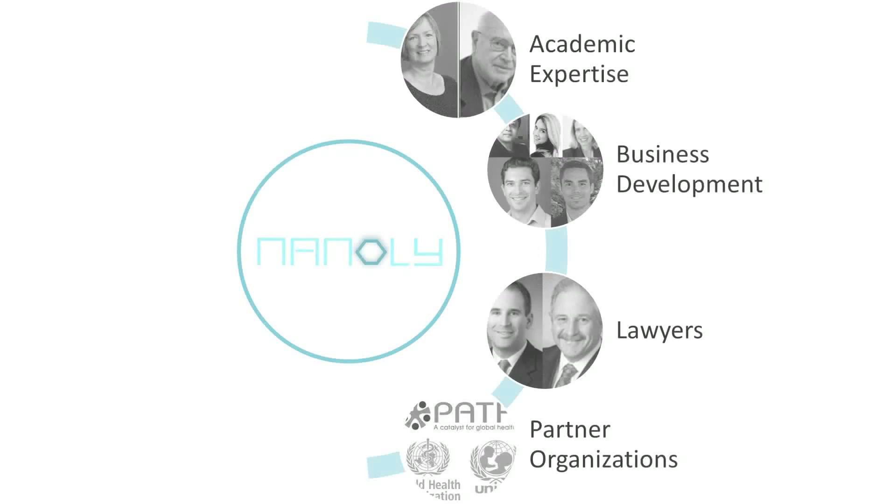We are partnering with several key organizations and people to help our product go from research to commercialization. We have reached out to academic professors, such as those specializing in immunology, and we are also developing relationships with start-up lawyers, consultants, and those specializing in the pharmaceutical life science industry. At the same time, we have also made initial contact with members of the World Health Organization, UNICEF, and PATH.